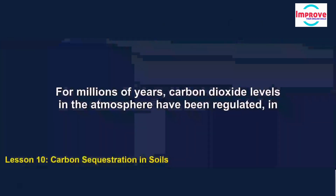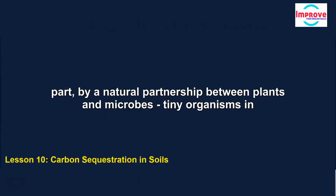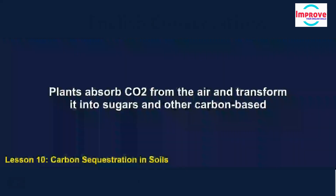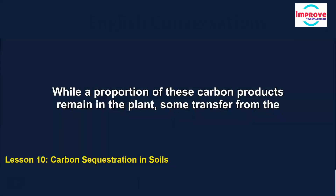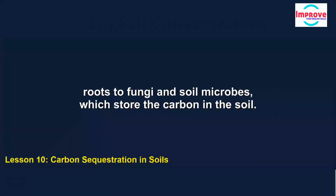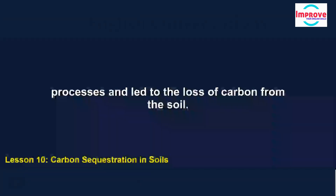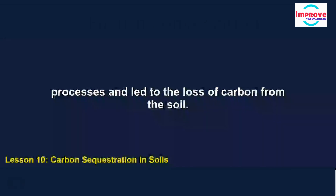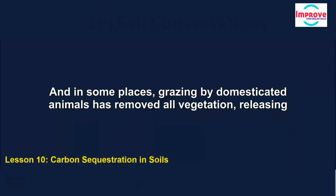For millions of years, carbon dioxide levels in the atmosphere have been regulated in part by a natural partnership between plants and microbes — tiny organisms in the soil. Plants absorb CO2 from the air and transform it into sugars and other carbon-based substances. While a proportion of these carbon products remain in the plant, some transfer from the roots to fungi and soil microbes, which store the carbon in the soil. The invention of agriculture, some 10,000 years ago, disrupted these ancient soil-building processes and led to the loss of carbon from the soil. When humans started draining the natural topsoil and ploughing it up for planting, they exposed the buried carbon to oxygen, creating carbon dioxide and releasing it into the air.